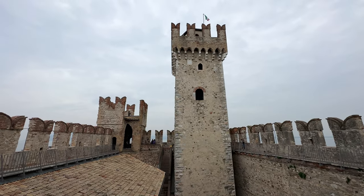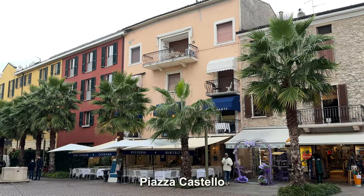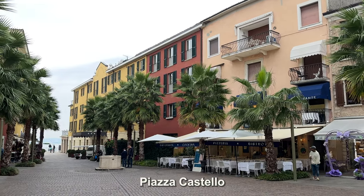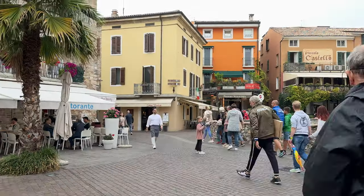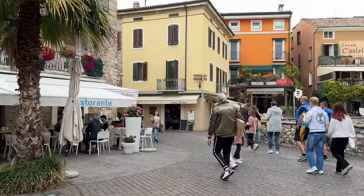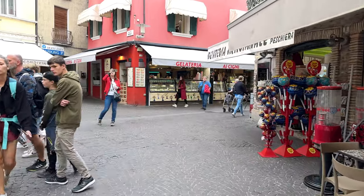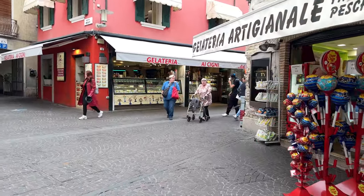But first we're going to walk all around in the village and enjoy its charming pedestrian lanes. Right away we're at the Castle Piazza, one of several charming little piazzas in this village, which also has some beautiful lanes for strolling, shopping and eating.